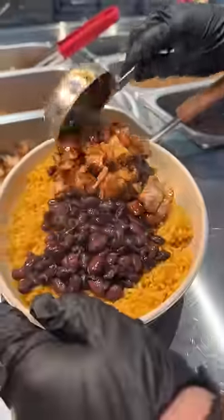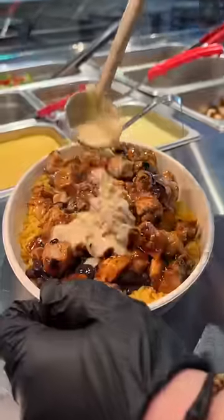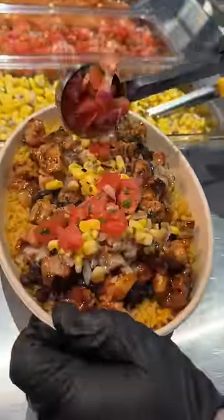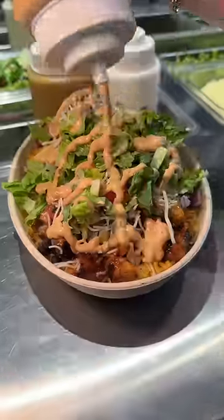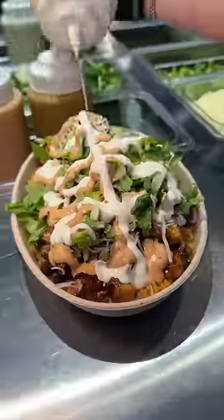The honey chipotle chicken looked way too good not to start with. We got a bowl with Mexican rice, black beans, spicy queso, corn, pico, their fresh guac, Monterey Jack cheese, lettuce, their chipotle sauce, and some sour cream. Off to a seriously devoury start.